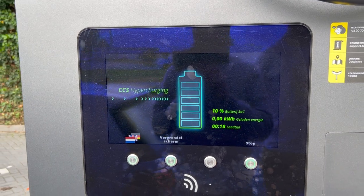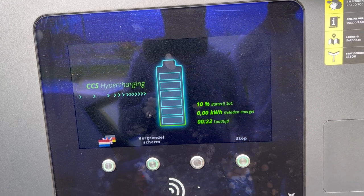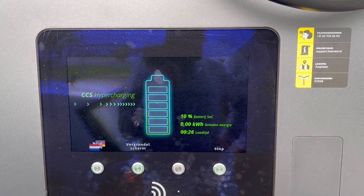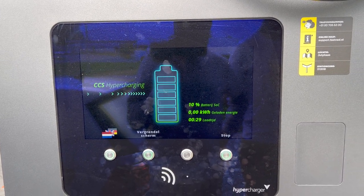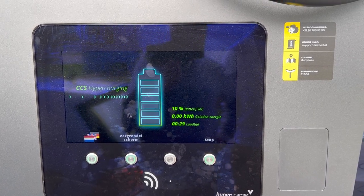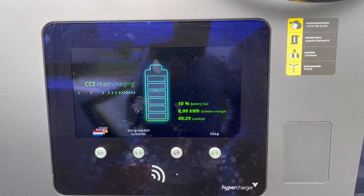Let's see what's going on. Unfortunately we're connected next to another vehicle, and this takes longer to initialize than other Alpitronics I've tried on this trip the last few days. I wonder why.